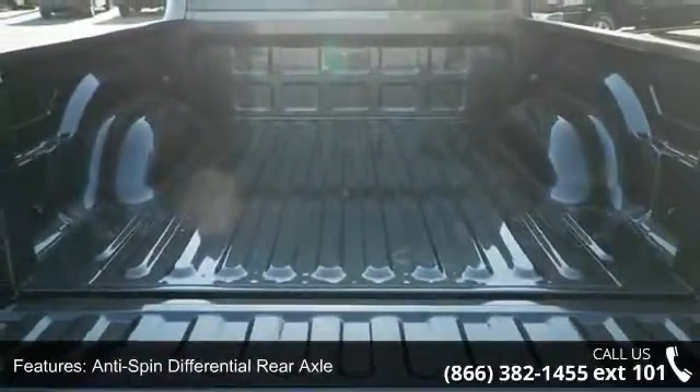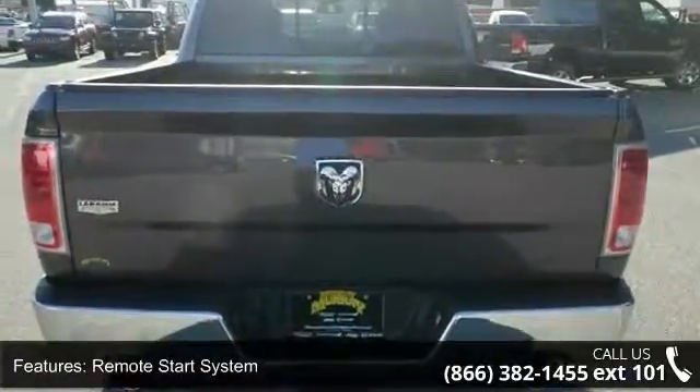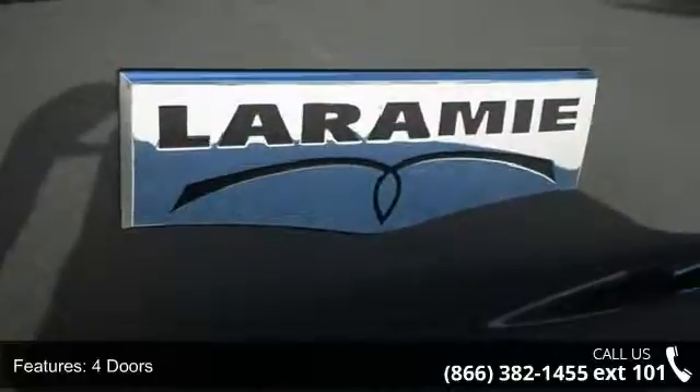Anti-spin differential rear axle, remote start system, 4 doors, 4-wheel ABS brakes, 5.7L V8 engine, and 8-way power adjustable driver's seat.